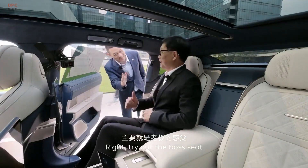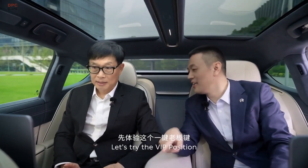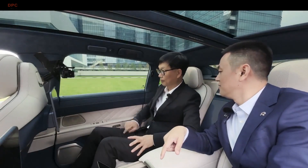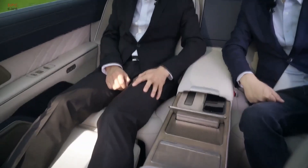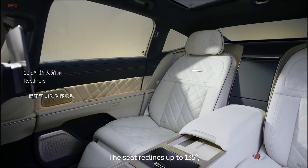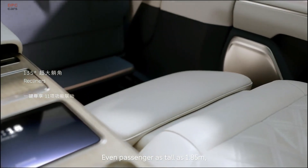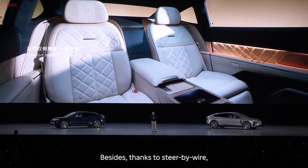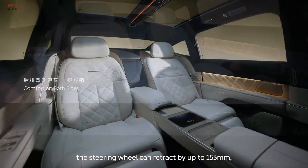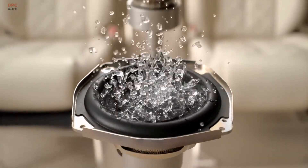Step inside, and the ET9 offers a luxury experience on par with high-end executive sedans. It features a four-seat layout with individually adjustable rear seats that recline up to 45 degrees. The interior is loaded with technology, including a 15.6-inch central touchscreen and two 14.6-inch screens for rear passengers. Other premium amenities include a panoramic glass roof, a built-in refrigerator, and foldable tables, transforming the back seat into a true first-class experience.